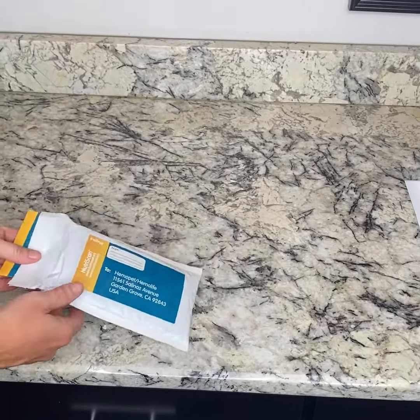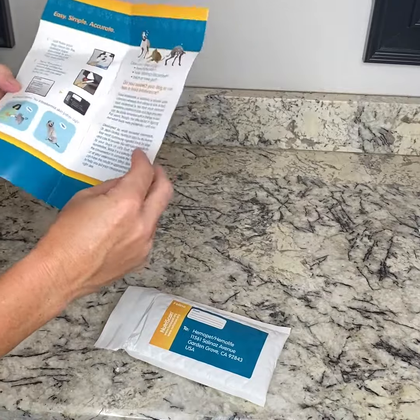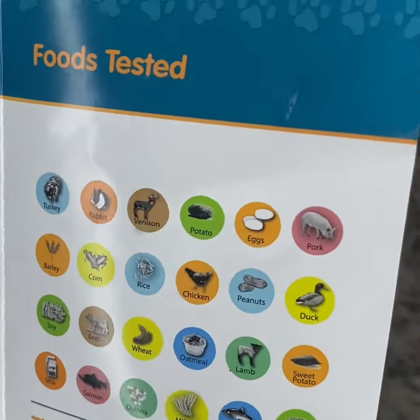We sell this amazing test kit on our website — it comes with all of the instructions. It's very simple. You collect their saliva in this little vial and you mail it into the company. And within two weeks, you're going to get the full report back.